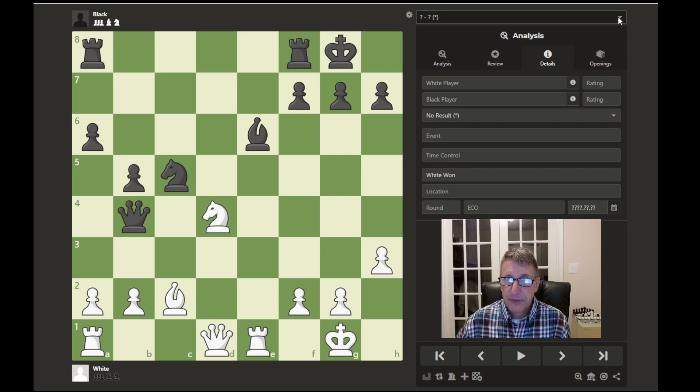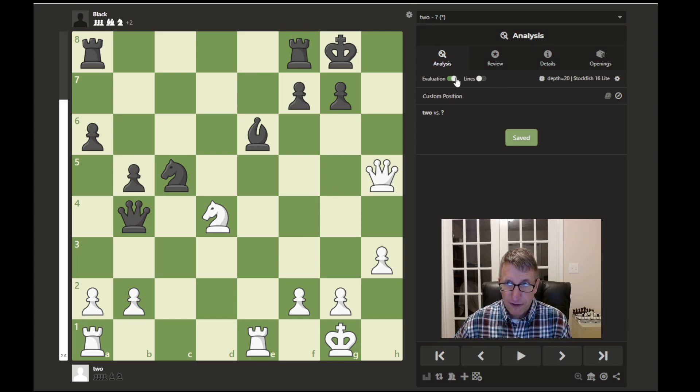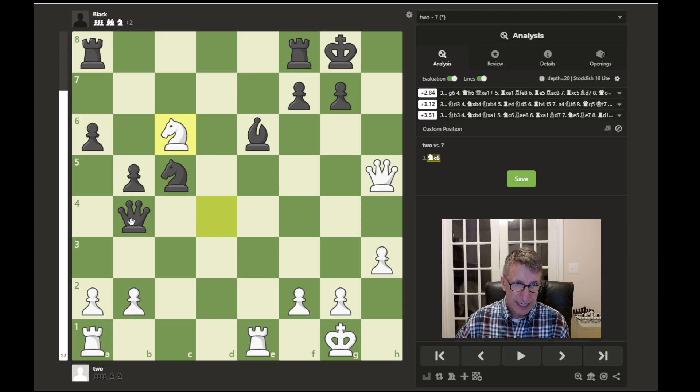Looking at this next position, it's white to move. What do you think is happening here? We see the queen is up here hovering around the king, cutting off escape squares. Hopefully you'll be able to find the move — it may be a little tricky, but it's an interesting pattern that's valuable to know. Looking at the evaluation, white is ahead, and it looks like the winning move is knight to c6. After this knight to c6 move, the queen is under attack.